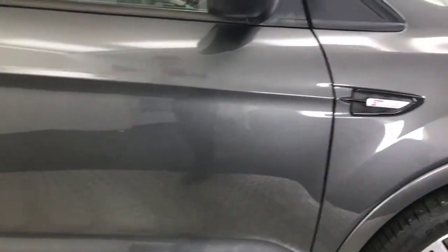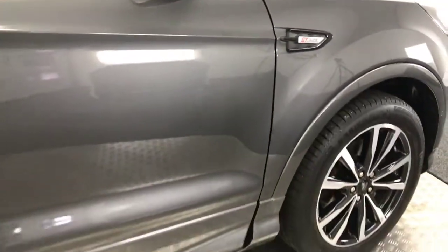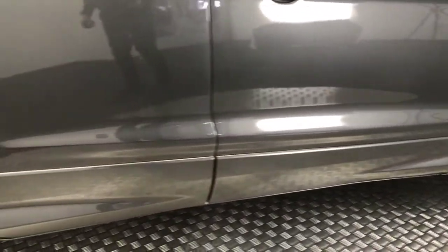Coming down the side, you've got the ST-Line badges on here. You've got these big side skirts which look really good, and the paintwork again has a mirror shine. You've got the rear privacy glass and the nice big roof bars on the top as well.